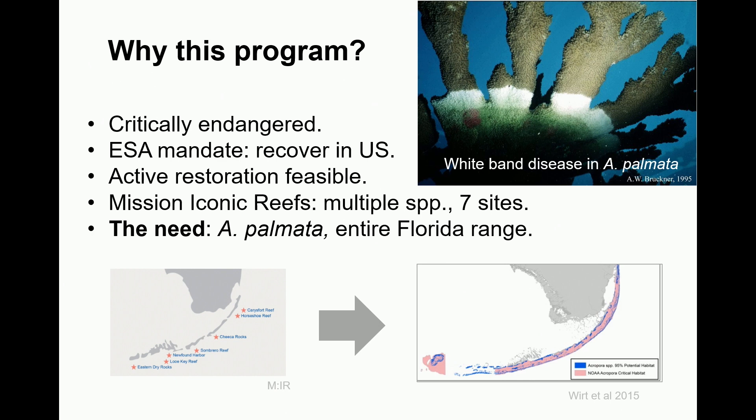We know that active restoration is feasible and some people are convinced that it will actually help the species overall. Mission Iconic Reefs is working on restoring a number of different species including palmata at just seven sites.